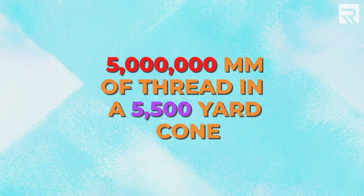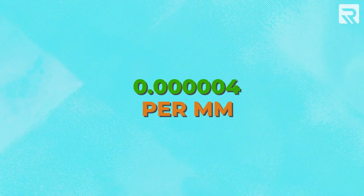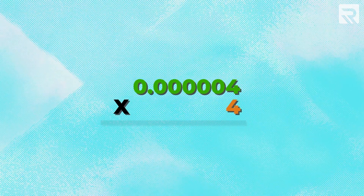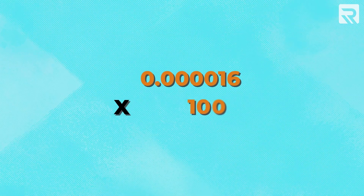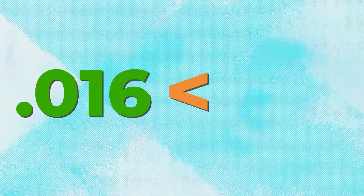There are about 5 million millimeters of thread in a 5,500-yard cone. If a cone of thread costs $20 per cone and you divide that by the 5 million millimeters of thread in there, each millimeter of thread will cost you roughly 0.0000004 cents — that's five zeros after the decimal point, just a fraction of a penny per millimeter. Now the average length of a stitch is around 4 millimeters, so if you multiply your per-millimeter cost by 4 and then by 1,000, you get a cost per thousand stitches of thread of a whopping 0.16 cents. Your average cost per thousand stitches is less than two cents.